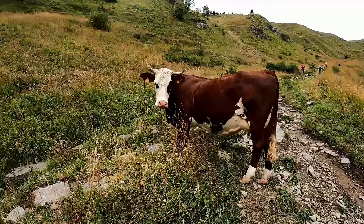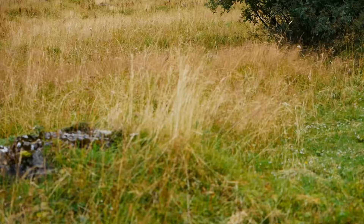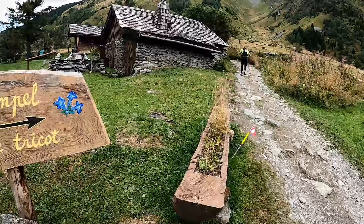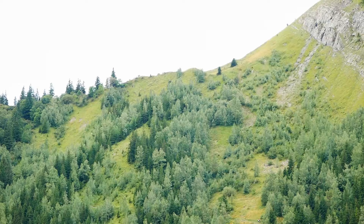We are doing the Tour du Mont Blanc counterclockwise, so we'll go through Italy first, then Switzerland, and then back to France. We just did a 600 meter descent and now we're going to the refuge to have a coffee and use the toilets, and then we have a 450 meter ascent up to the top of the next col.